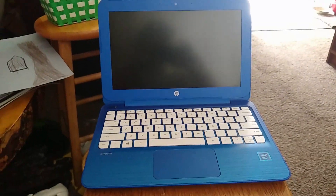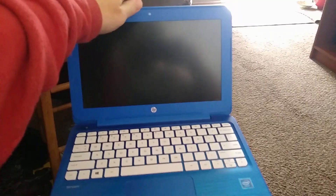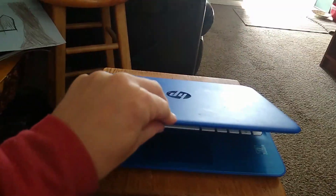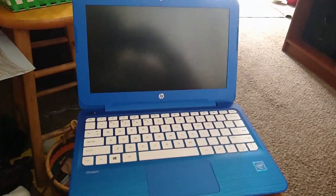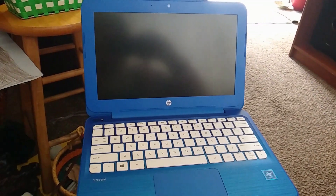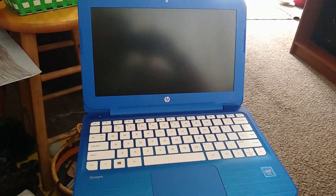So here is the HP Stream. I have this nice blue color here — very cool. It's very small, which I kind of like actually, but not too small that you can't type stuff and be comfortable.